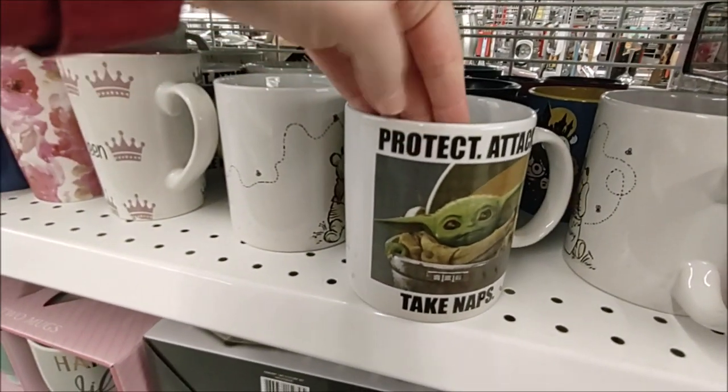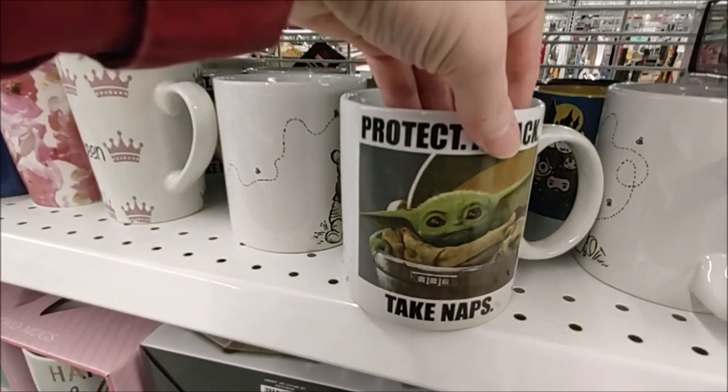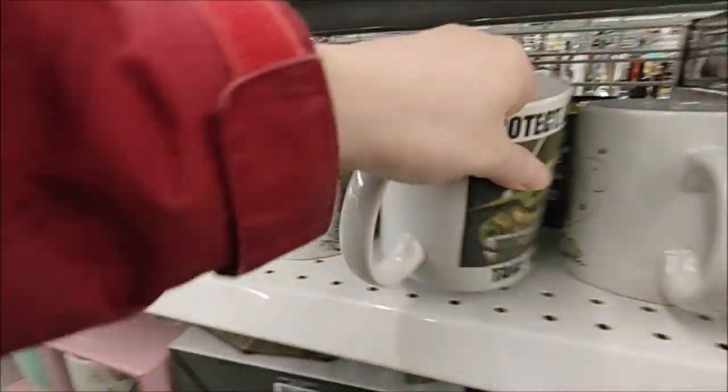And then we have a Mandalorian mug that says 'Protect, attack, take naps' — that sounds like a good plan. That's $5.99 as well.